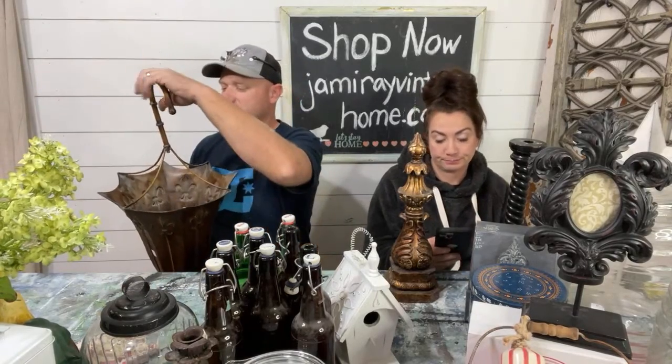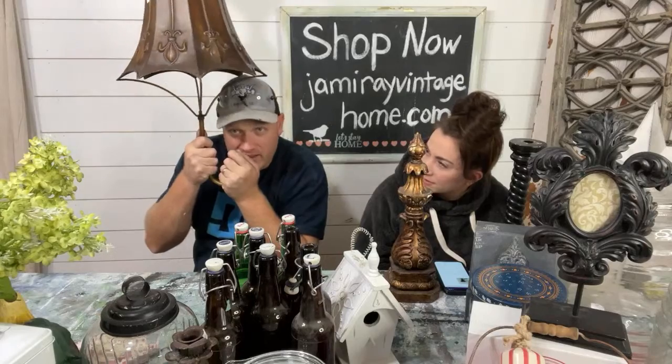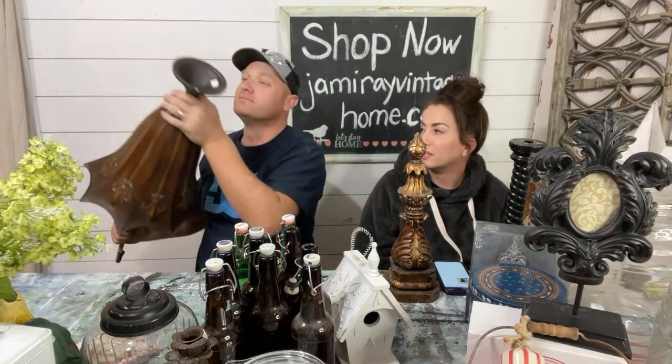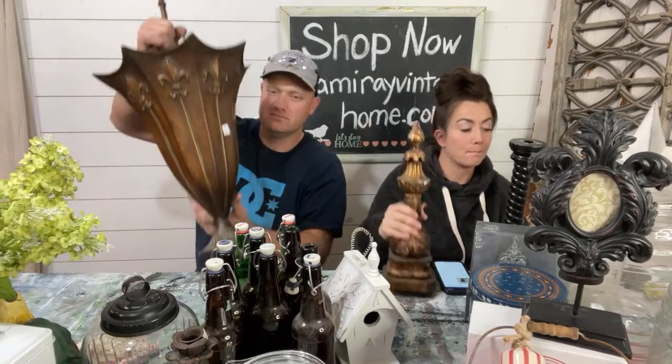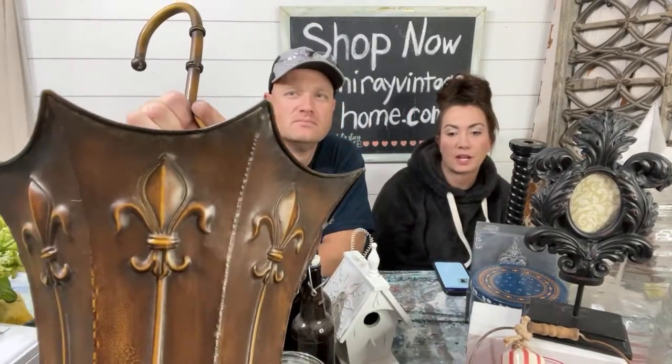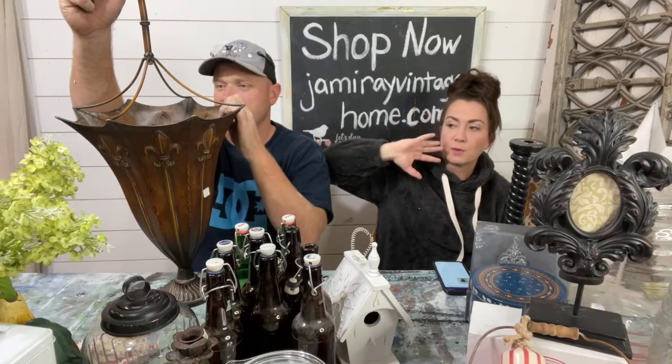This giant one is an umbrella holder that looks like an umbrella with fleur-de-lis on it — very French. The bottom is cast iron and the top is tin, so it doesn't topple over. The top does unscrew. I paid $8 and I'm going to sell it for $32.95. It's going to get a paint job — probably something with wax because it's got really good detail.